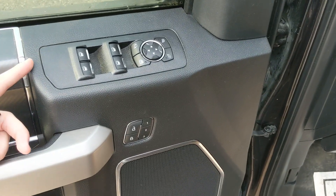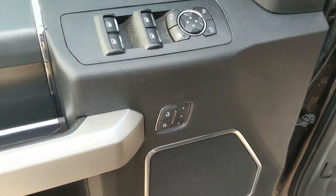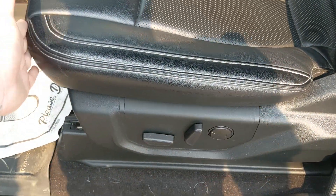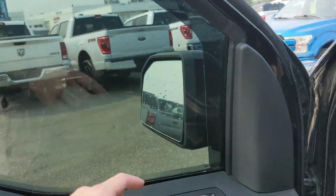Looking in, you have power windows, power mirrors, and power locks, as well as three memory buttons for your power-adjustable driver's seat — saving your driver's seat, steering wheel, pedals, and mirrors.